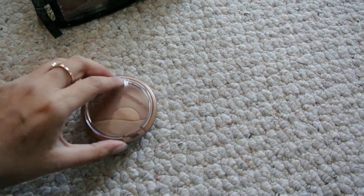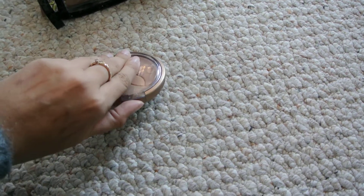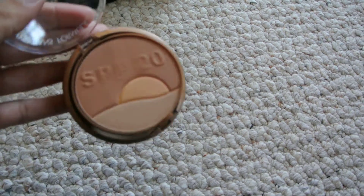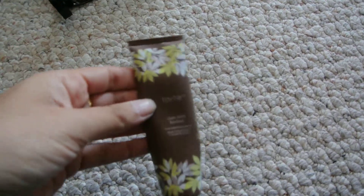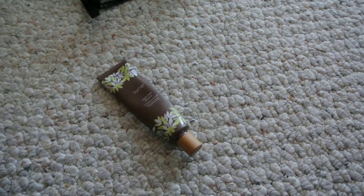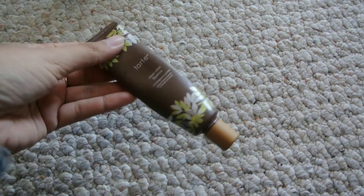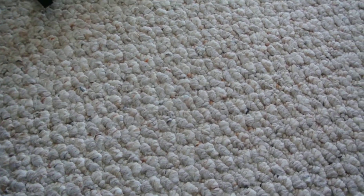My all-time favorite bronzer right now is the Physicians Formula one in SPF 20. I really like that the bronzer has an SPF in it. My Tarte Clean Slate Flawless Primer — I love the smell of this. I have really oily skin so I don't use a highlighter, which is why I like this primer because it brightens up my face just a little bit so I don't look like a complete grease ball.